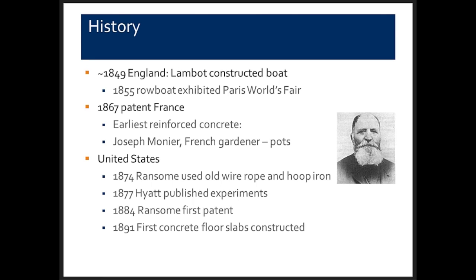In about 1849, an engineer in England constructed a boat by plastering mortar onto a bar armature. That rowboat was exhibited at the Paris World's Fair in 1855. In 1867, a patent was taken out in France by Joseph Monnier, who was a gardener. He is credited with the development of reinforced concrete because he used it to build tanks, flower pots, and other things.